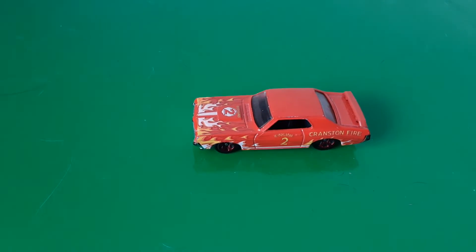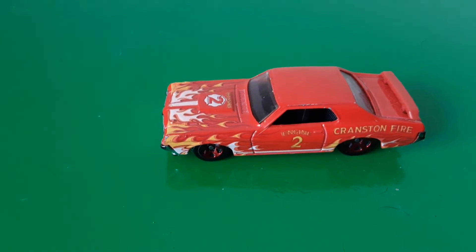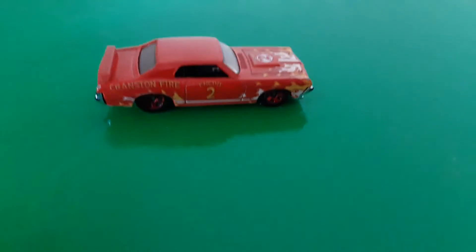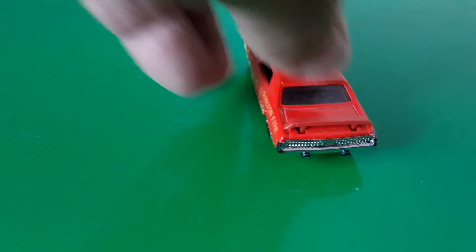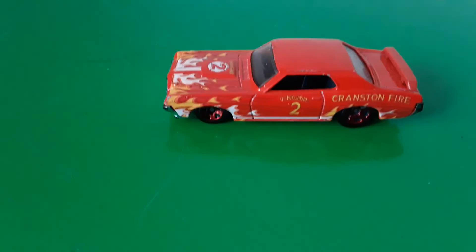Check this one out — a '69 Cougar fire car. Grandison Fire Department, Engine Number Two. I like this because it's something different. It's just a little fire car — I suppose the fire chief would have driven around in it, no idea. If anybody out there knows, let me know. It's really, really nice.